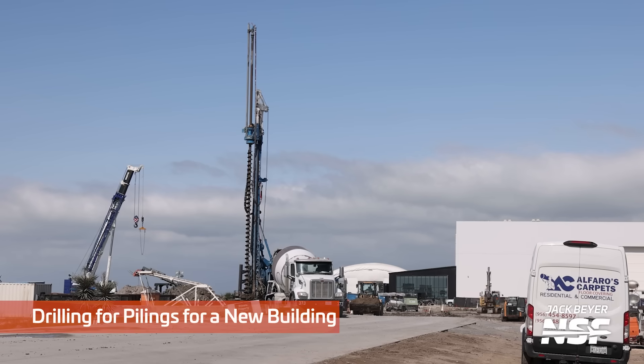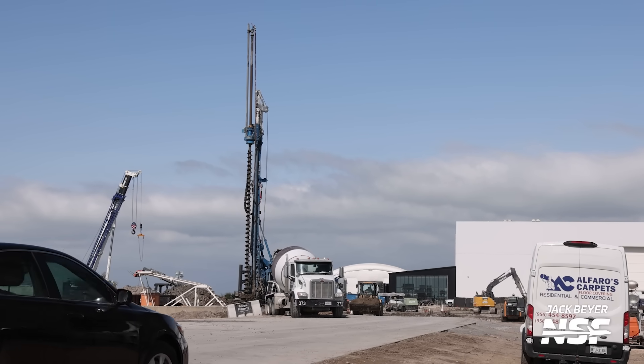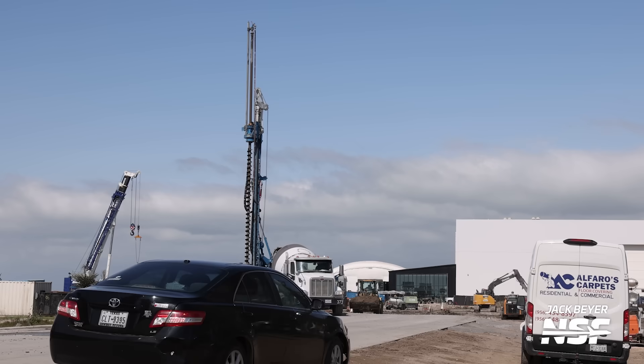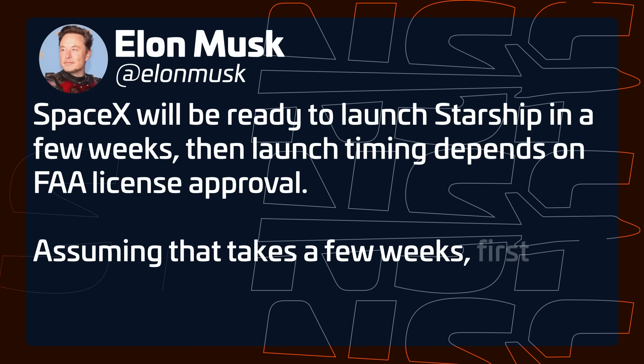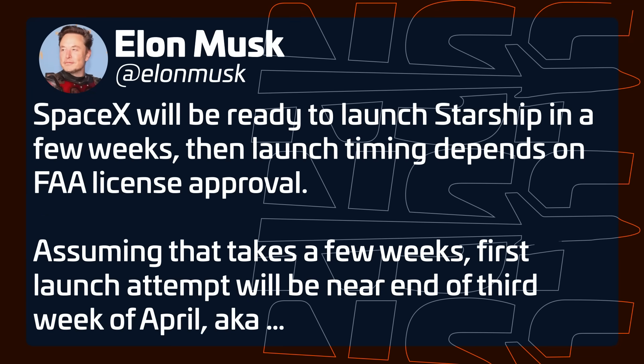Around this time, we released a daily video about drilling for pilings for a new building, which we now know as the new Megabay — construction started in March and today we have a practically completed building. At the end of March, we got some updates on the timeline for Starship's first flight as Elon Musk expected a launch in just about two weeks — a timeline that extended a bit but was not far off.